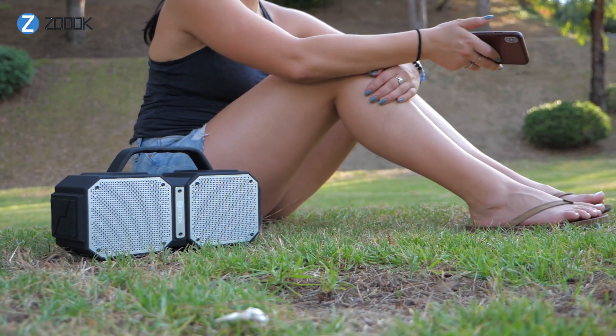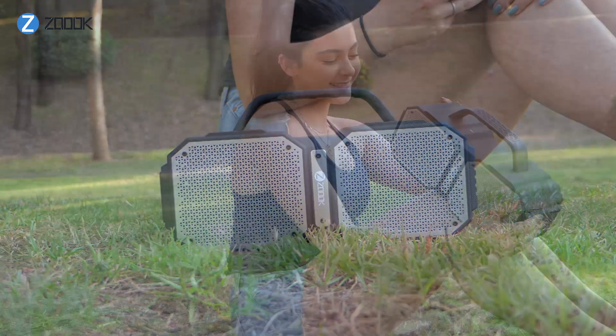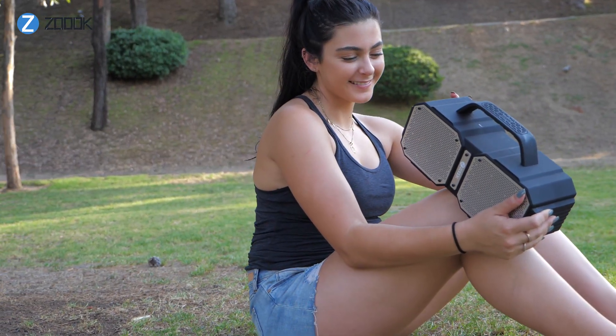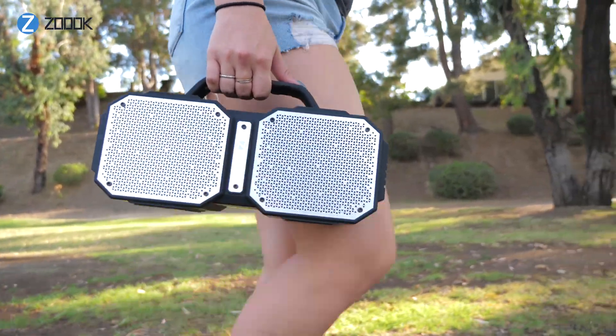Many portable Bluetooth speakers compromise on audio quality, especially at high volumes, leaving the finer aspects of music to get lost due to the design constraints. This is where the ZB Rocker Volcano fills the gap. Its unique design ensures that you will never miss a beat.